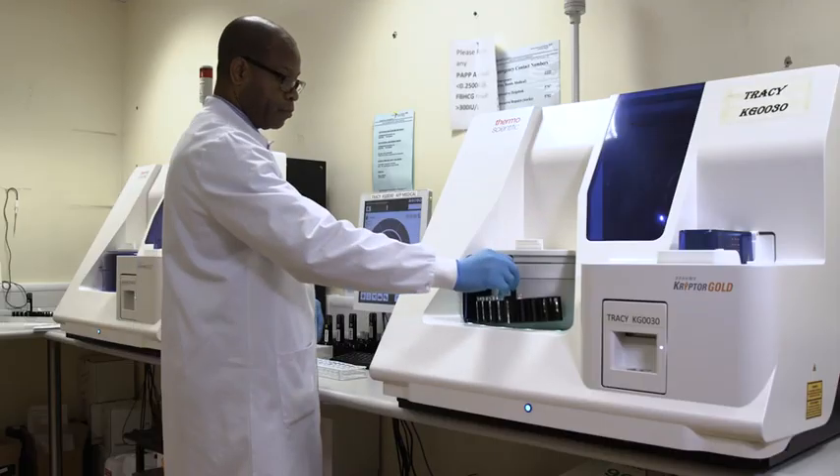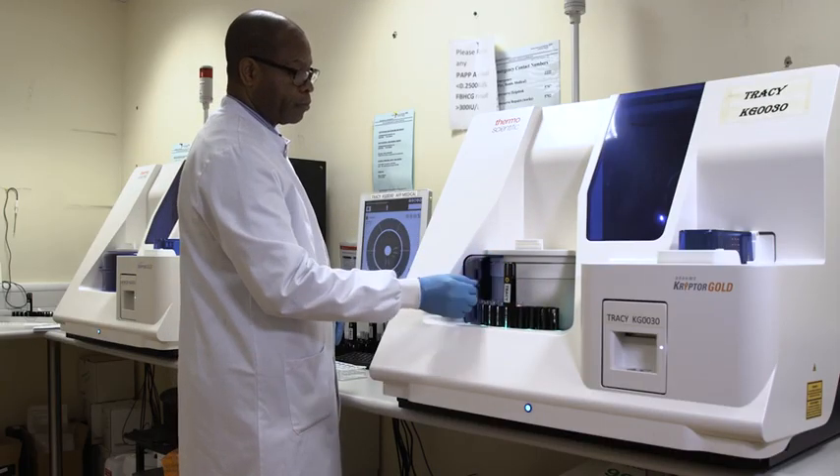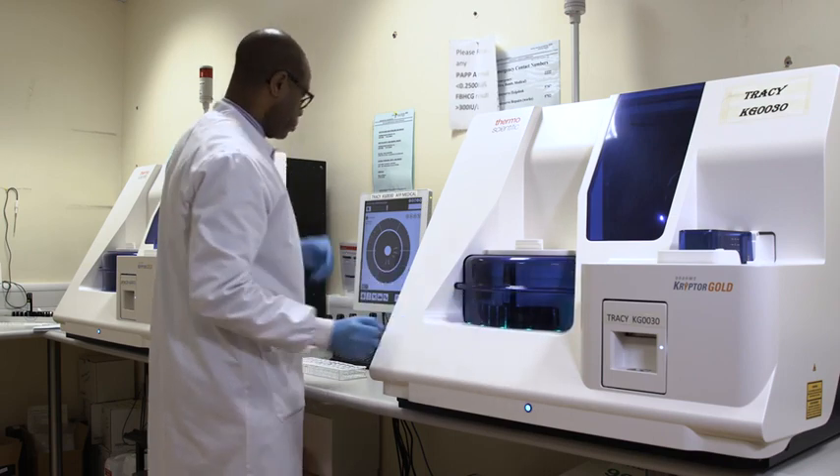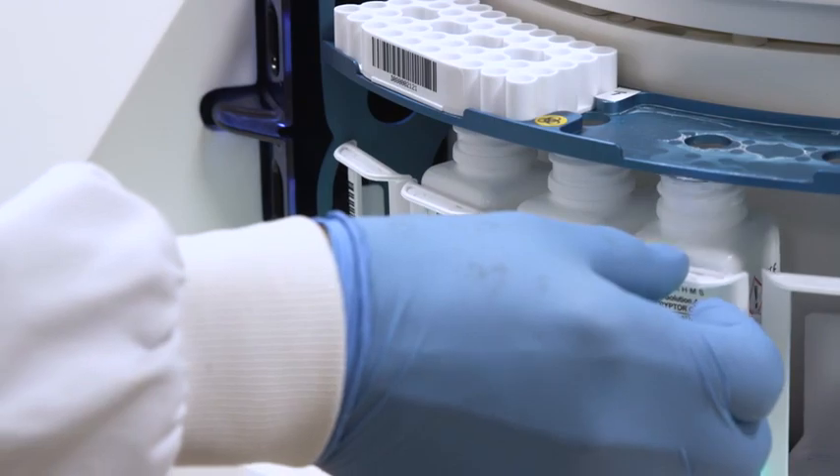One thing that surprised me about the Gold is just how little maintenance is required in the morning and how quickly we can have the analyzer up and running and ready to run quality controls. For us that's a great benefit where we have a large daily workload of samples and a limited amount of time to analyze those in.